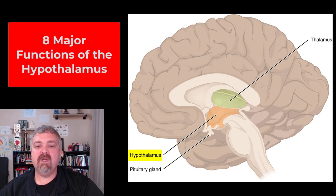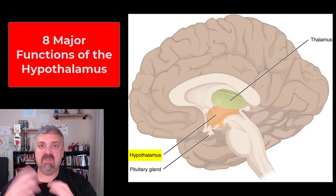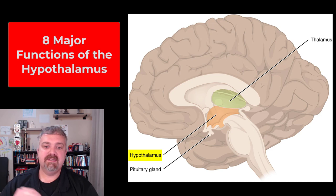Hey everybody, Dr. O here. In this video we're going to cover the hypothalamus, which is one of the most important structures in the brain. The thalamus and the hypothalamus are the two key parts of the diencephalon, sitting right on top of your brain stem. The hypothalamus, like the name implies, is going to be beneath or below the thalamus.